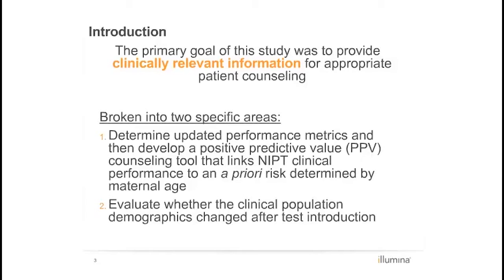The focus of more recent NIPT-related publications has shifted towards providing clinicians with pre- and post-test counseling tools. Thus, this study had two main goals. First, determine updated performance metrics and then develop a positive predictive value counseling tool that links NIPT clinical performance to an a priori risk determined by maternal age.